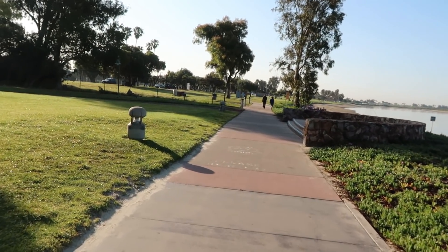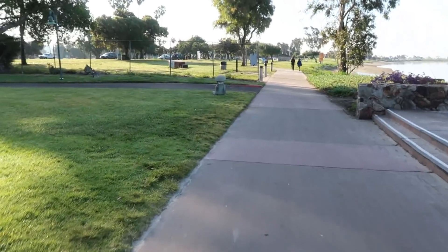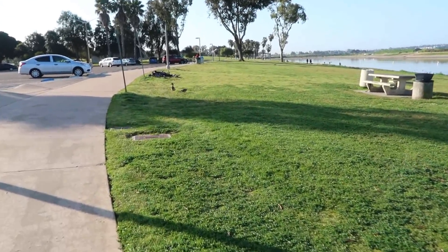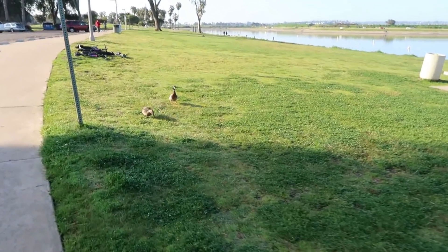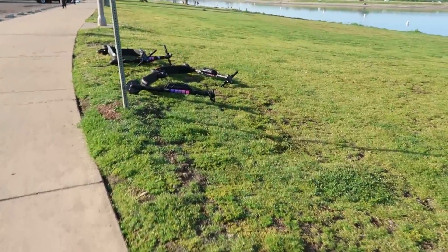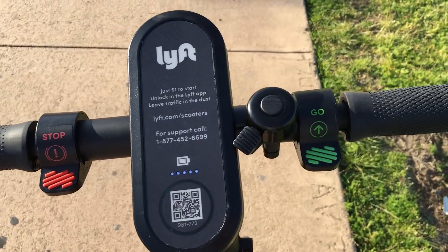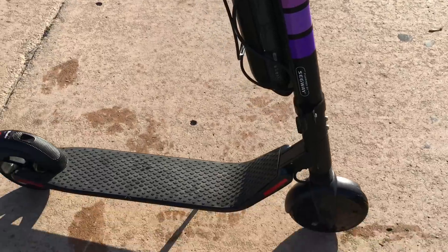We had 3-4 scooters nearby but there is no scooter here. Let's go and see where they are. You can see a scooter over there — let's go to it. There is a scooter here. You can see the bell on it, and there is also a light in front. I will show you the whole scooter. The scooter is still there on the road.